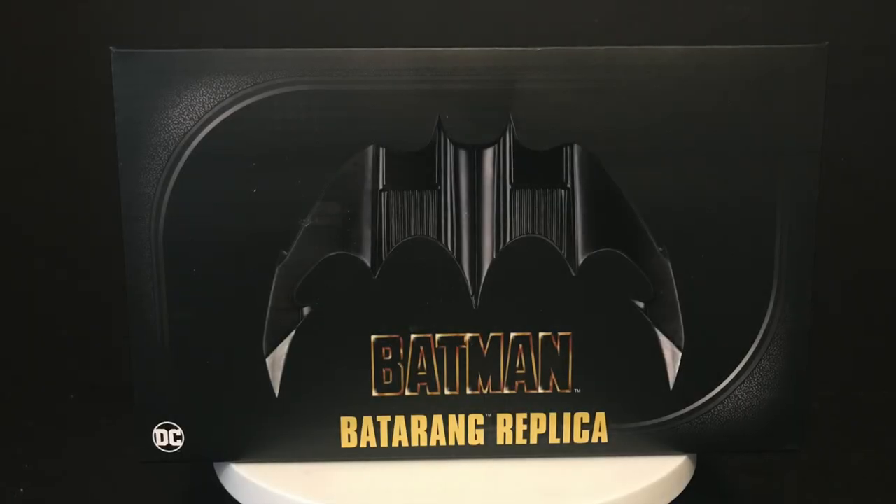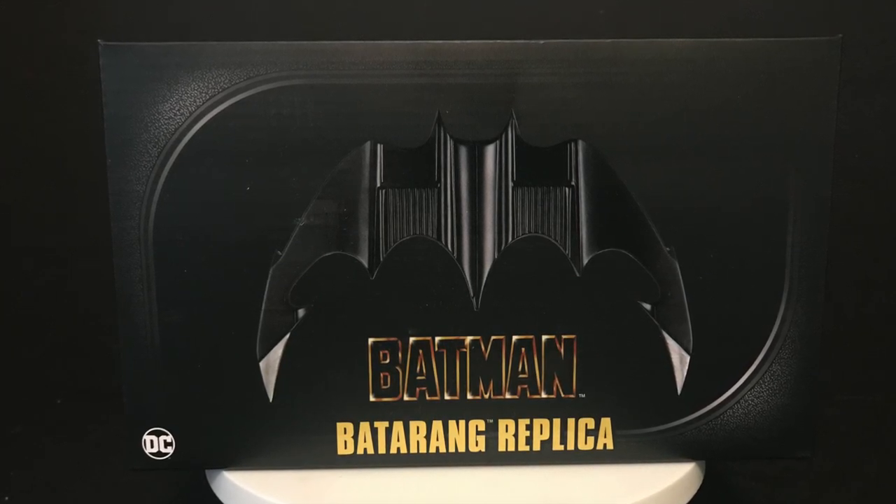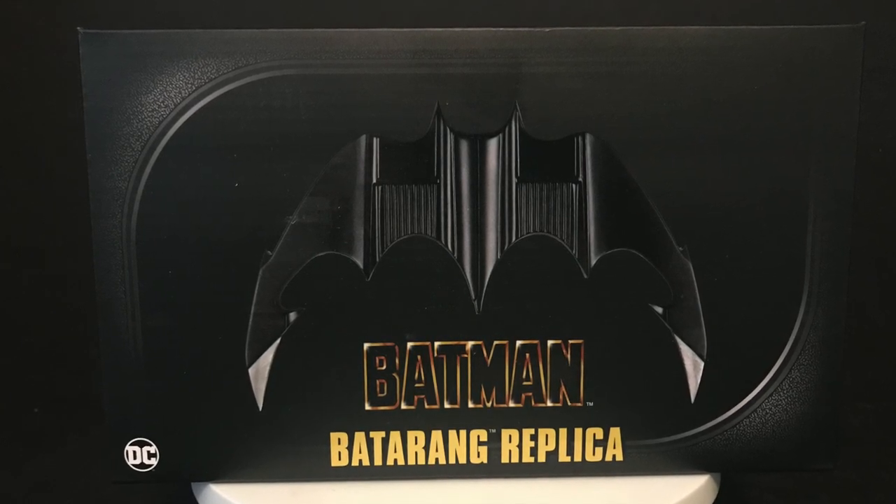Welcome back everyone, Toys Just Here, and I am back yet again to give you guys another fresh look courtesy of my friends over at NECA Toys. Today we are totally checking out their brand new Batman 89 batarang replica.